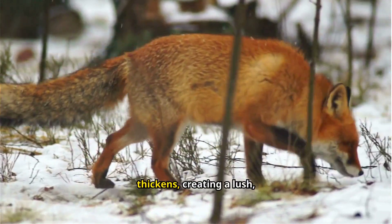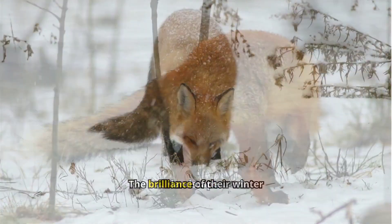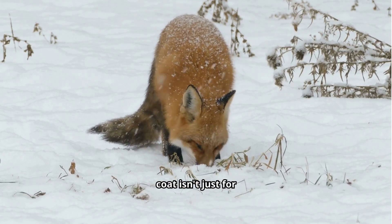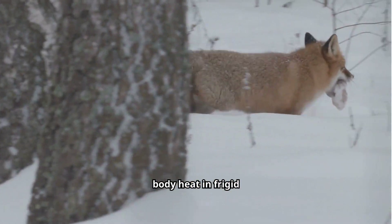Their fur thickens, creating a lush, vibrant coat that stands out against the snowy landscape. The brilliance of their winter coat isn't just for beauty — it serves as crucial insulation, helping them retain body heat in frigid conditions.